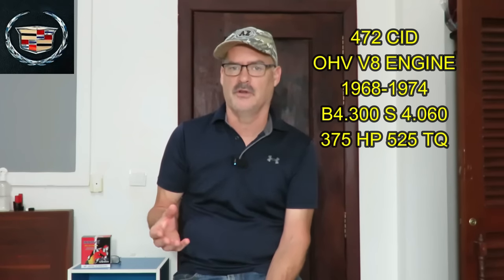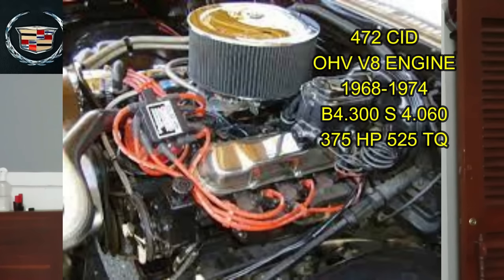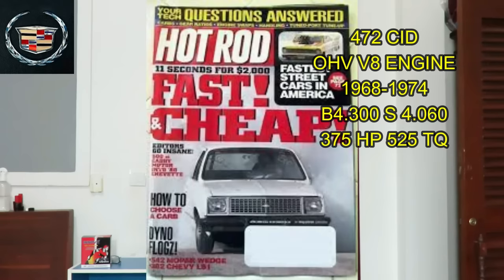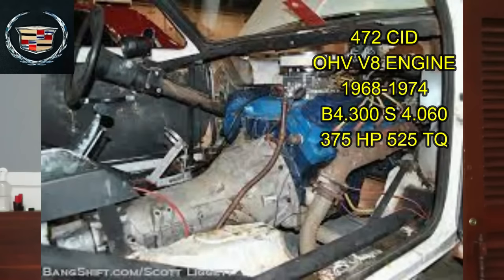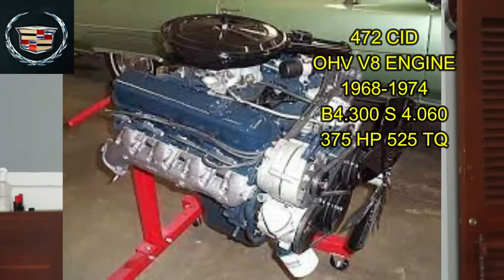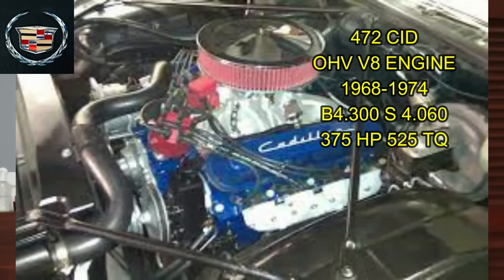A lot of guys have taken the 472 and its big brother the 500 and slapped them into small, light cars. A buddy of mine put one in an S10. There was a hot rod magazine issue many years ago where they took a 500 cubic inch Cadillac — basically the big brother to the 472 — and stuck it in a Chevette. They called it the 500 cubic inch $500 Corvette, but it was actually a Chevette. One of the things about the 472 engine family is Cadillac made 25% fewer gasketed joints on the engine, so it was less prone to leakage and designed to be a lower maintenance engine.